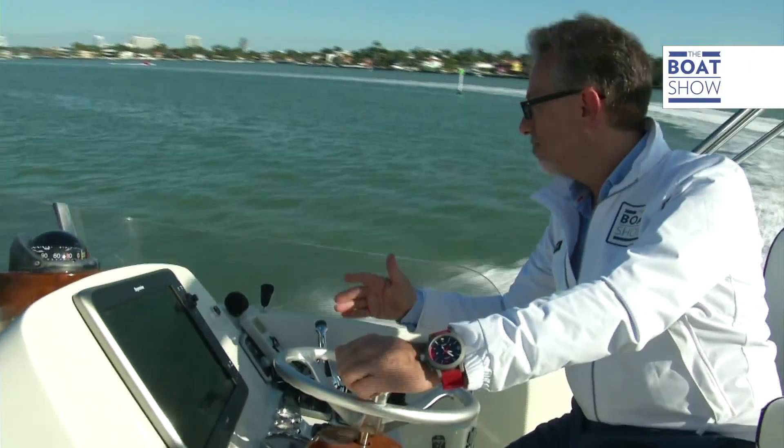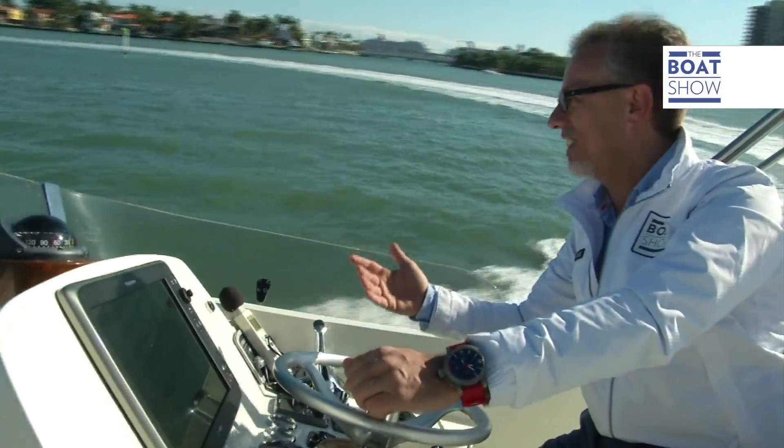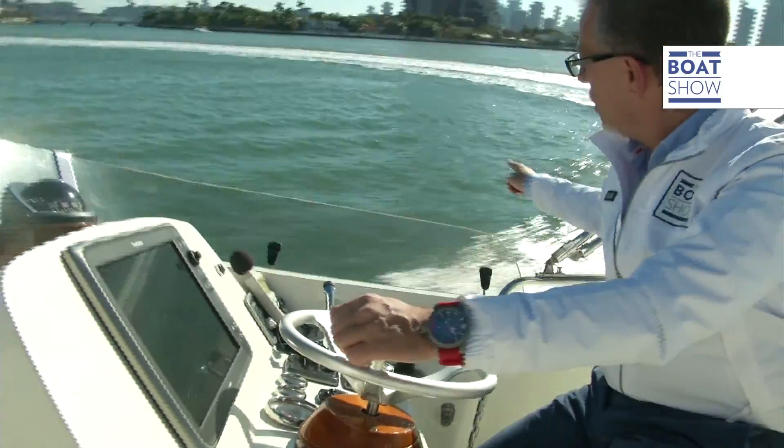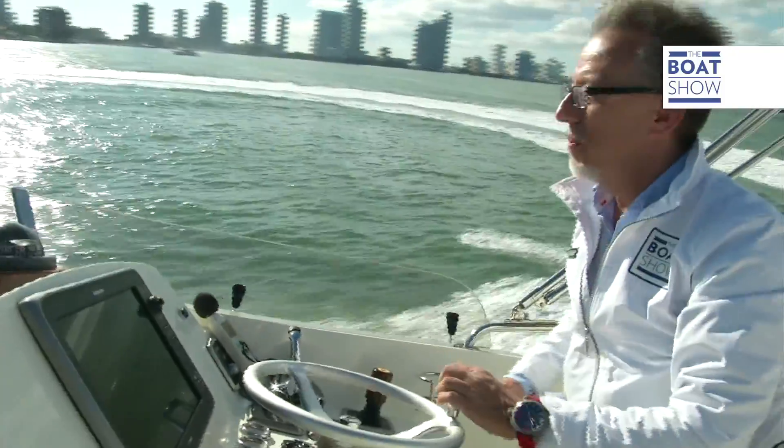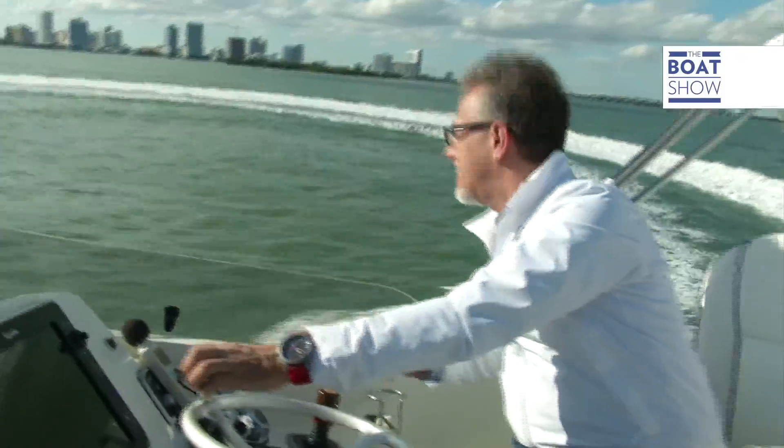It's got a deep hull — look at the wake. It's fun because it looks like the boat should tip over, but it's not like that at all. And look at the arc it can do — a tight circle, really tight.